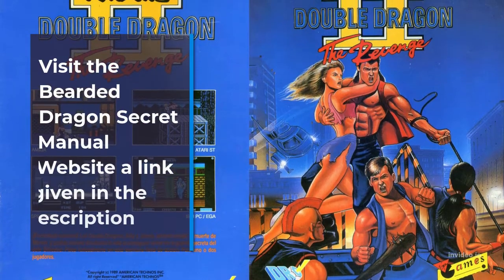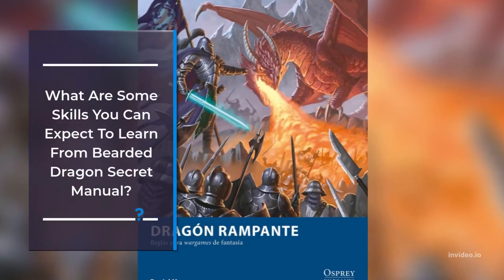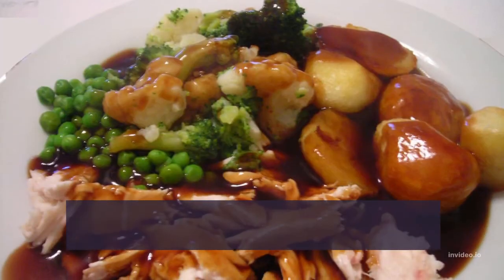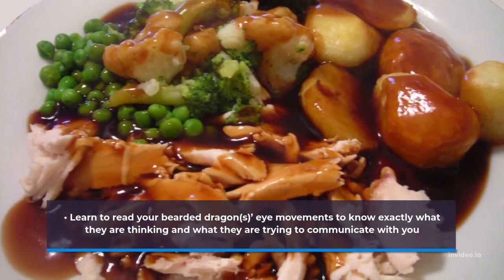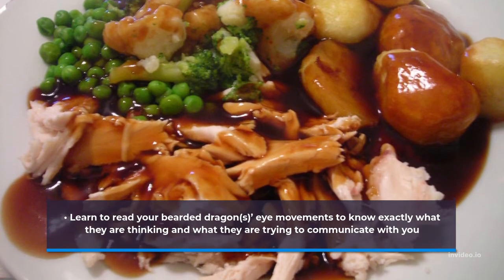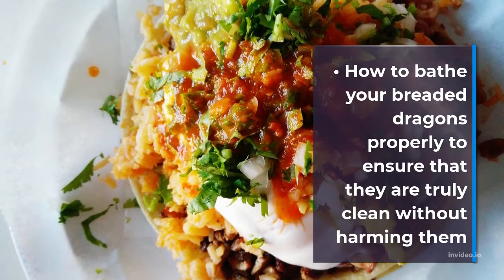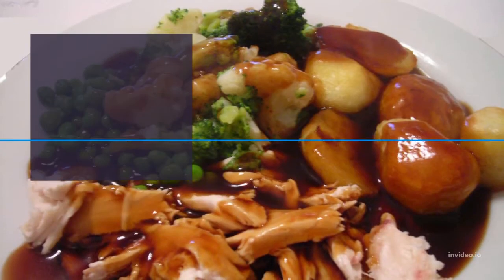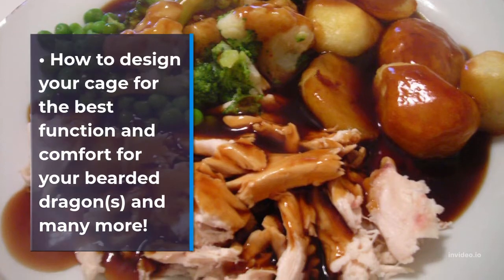Visit the Bearded Dragon Secret Manual website — a link is given in the description. What are some skills you can expect to learn from Bearded Dragon Secret Manual? Learn to read your bearded dragon's eye movements to know exactly what they are thinking and what they are trying to communicate with you. How to bathe your bearded dragons properly to ensure that they are truly clean without harming them. How to design your cage for the best function and comfort for your bearded dragons, and many more.